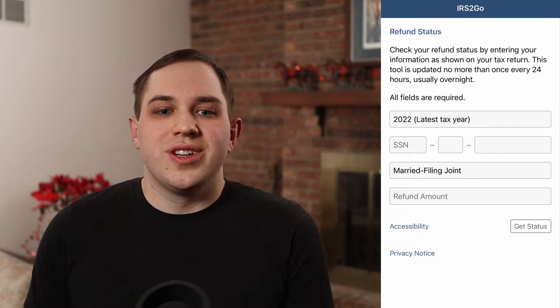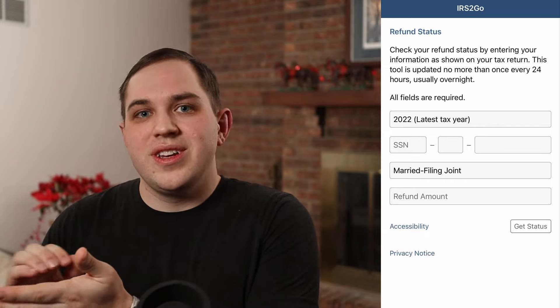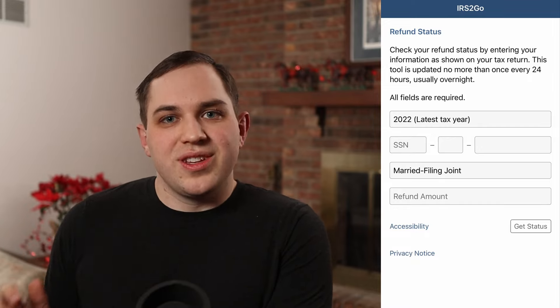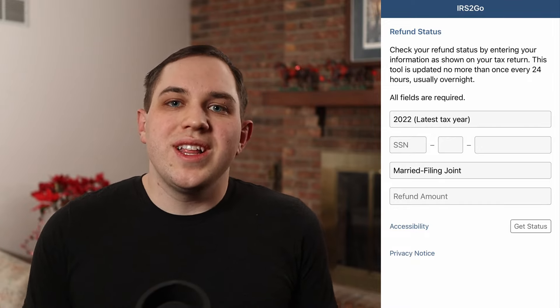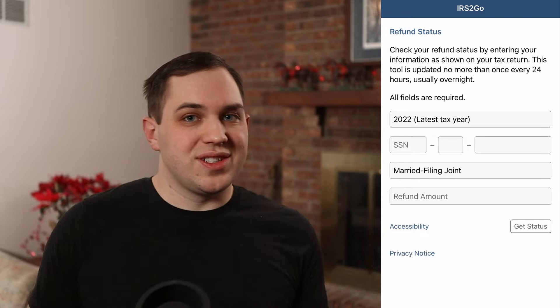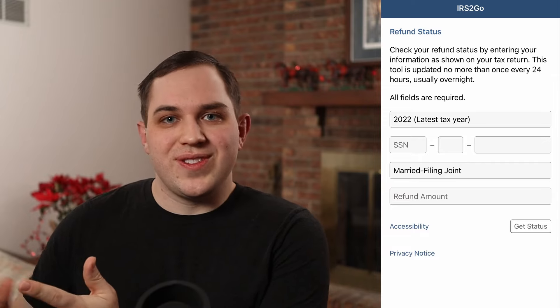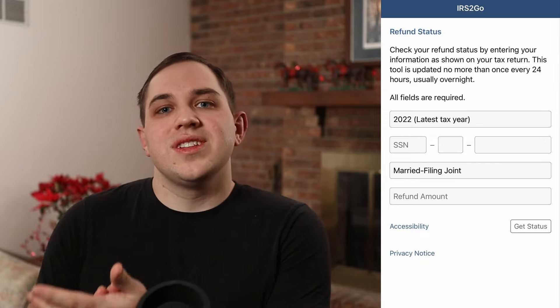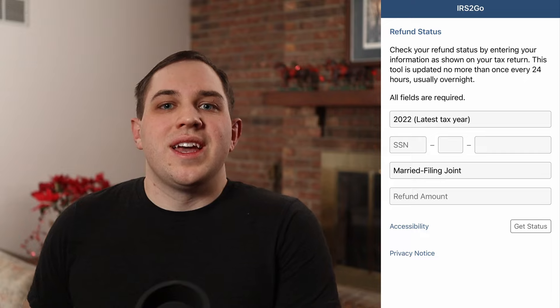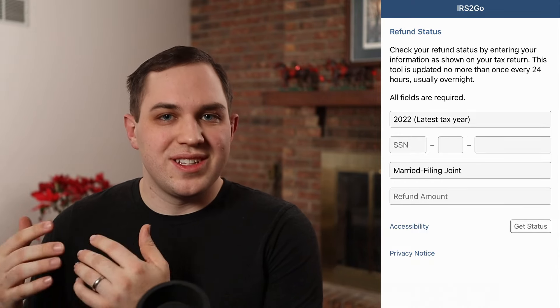Then you'll want to make sure to put in your filing status — filing as single, married, or filing jointly. Put in the correct information there, as well as the exact amount of what your return is. So if it's $2,000, put $2,000. You don't have to worry about the cents — just leave it at that whole dollar amount — and then submit that request to get your tax refund status update.